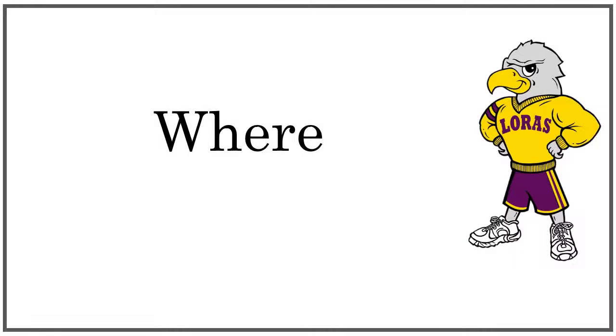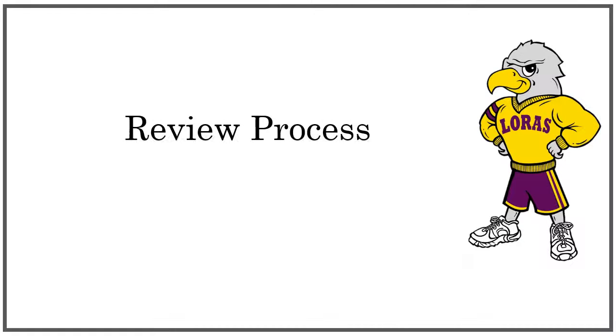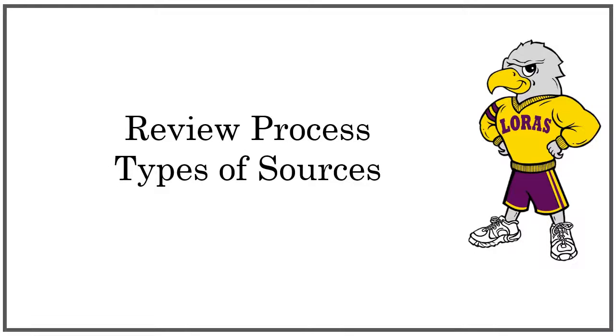Last but not least, we want to look at where the source was published. Things to look for are: what is the review process, what types of sources does the publisher typically publish, and does the publisher have a reputation?